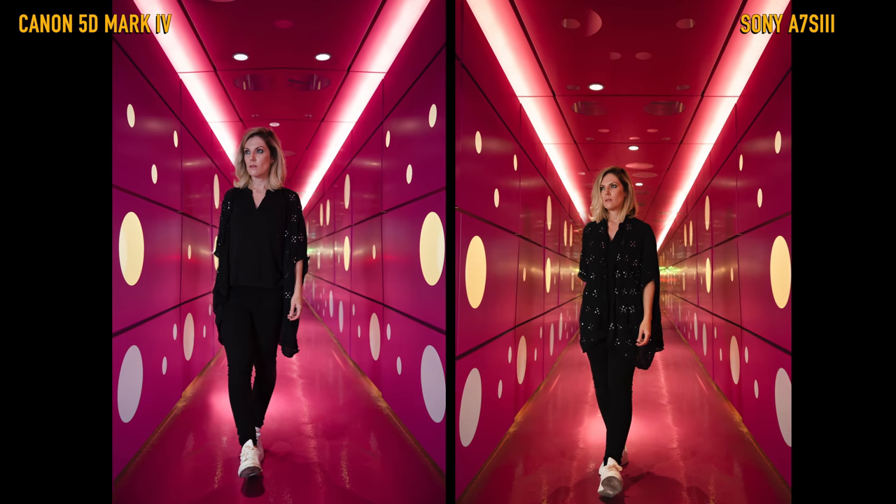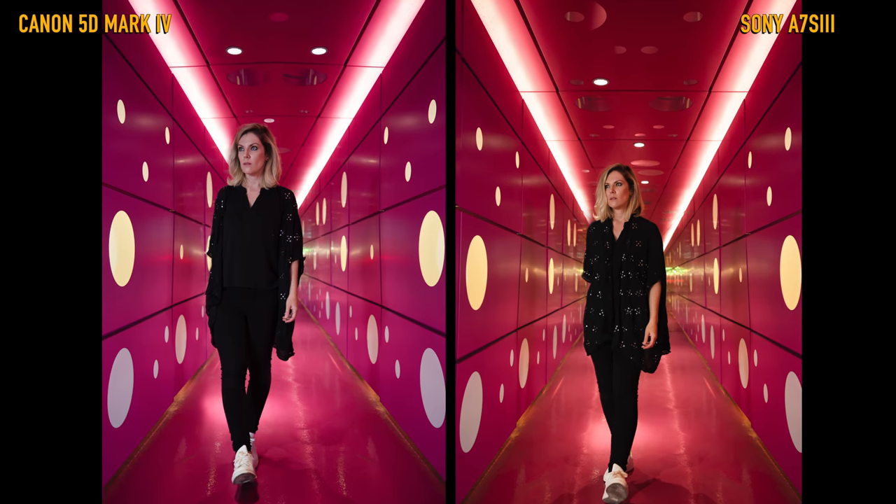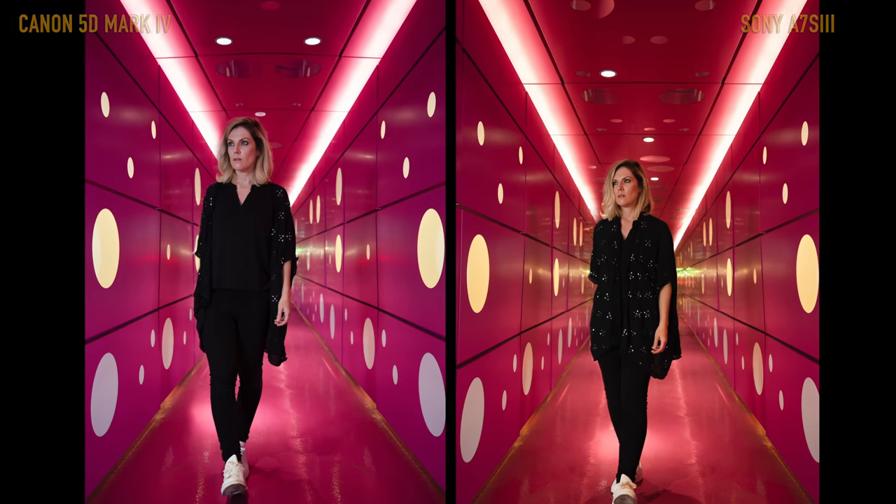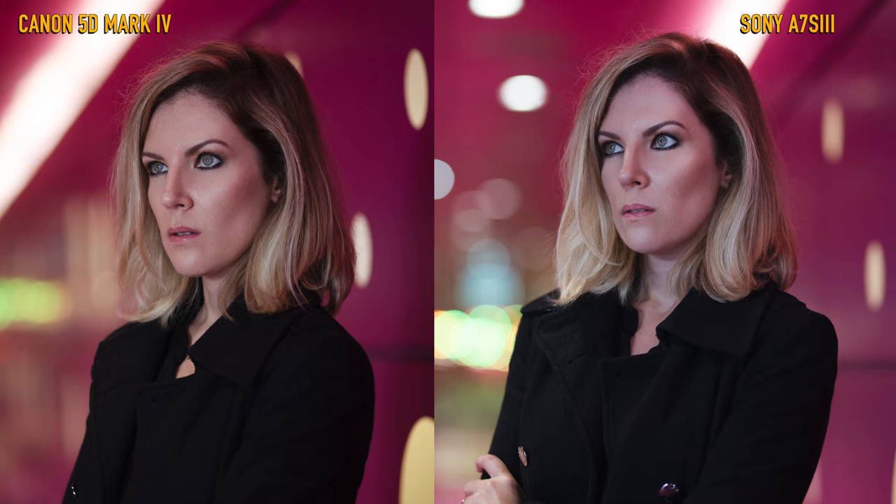A big difference I noticed was the straight out-of-camera color. I like Canon's colors better — they look more natural to me. Sony looks a bit too yellowish, greenish. And in terms of sharpness, I like how Canon is naturally softer so I can sharpen it up later in post. But as you've seen, nothing makes a big difference after editing. Maybe it's just that I'm used to editing Canon's photos and that's why I like it better — I'm not sure.